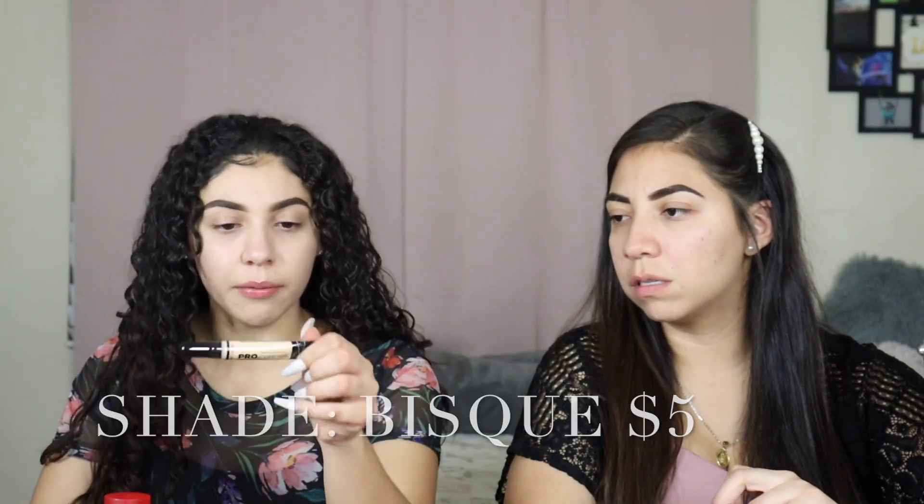We got the Juvia's Place highlighter, which they carry at Ulta in the drugstore section. Then for lashes, I got Ardell Remy lashes. I don't usually like drugstore lashes because I have big eyes and like them voluminous and dramatic. Cynthia used Beauty Creations lashes — affordable, not at a drugstore but budget-friendly. We also got LA Girl Pro Concealer HD in shade Bisque, and we chose the foundation in shade light tan. For lips, ColourPop lip liner and my favorite Soap & Glory Sexy Mother Pucker lip gloss in shade Nude Star.